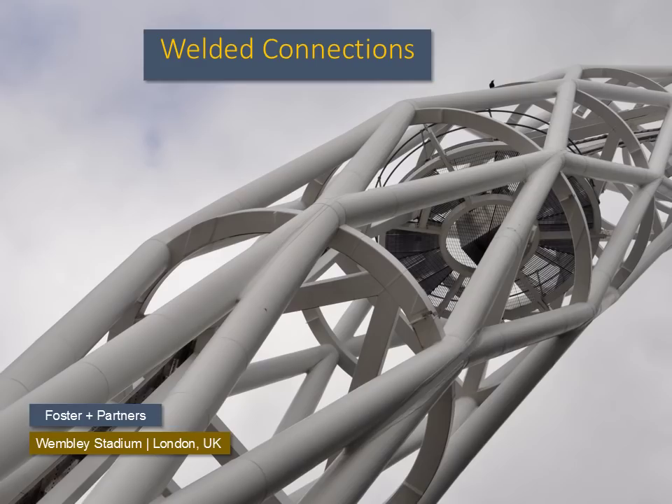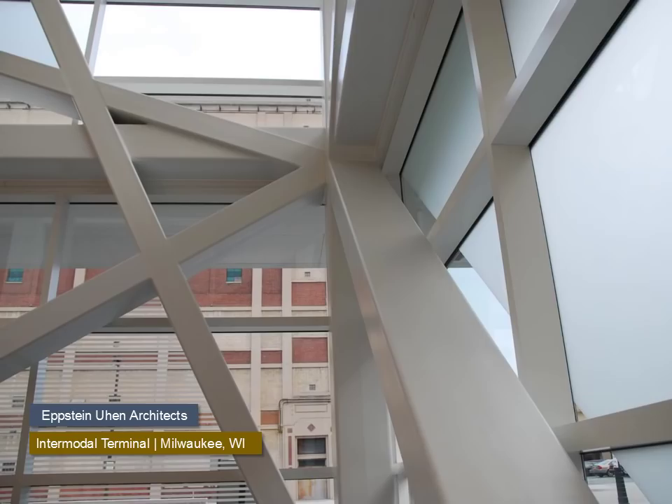Welded connections are used where a seamless appearance is strongly desired, though this raises the costs of fabrication. The designer needs a greater understanding of fabrication processes when thinking about member sizes and shapes. In this angular HSS frame, the intersections of the square members must allow one member to be continuous while aligning the transverse members with precise geometry. The welding must be fully ground, sanded, and filled to make it disappear, giving the illusion that the steel is all continuous.